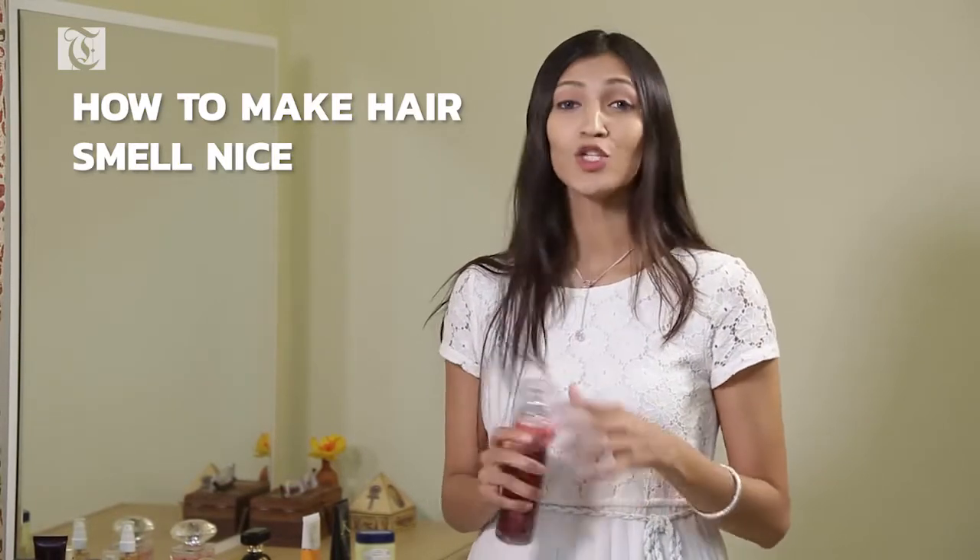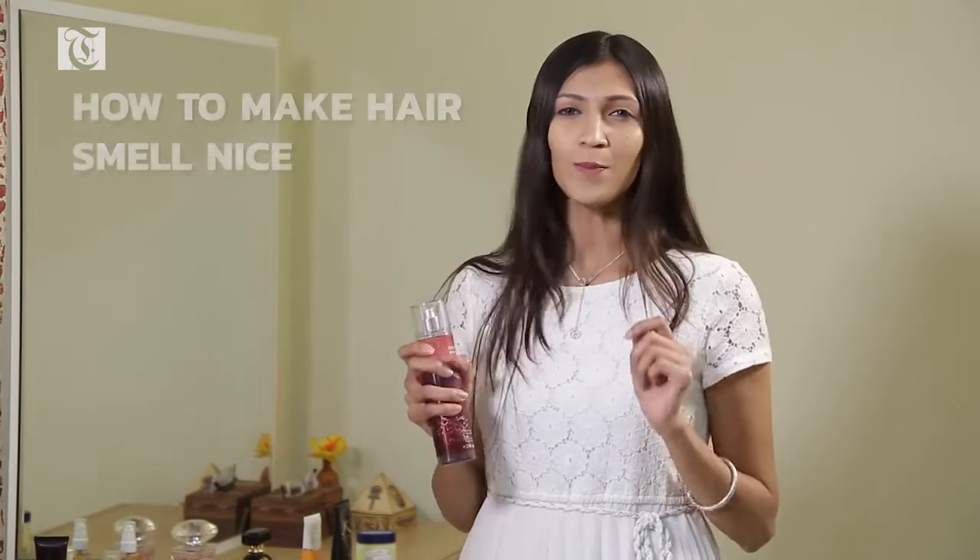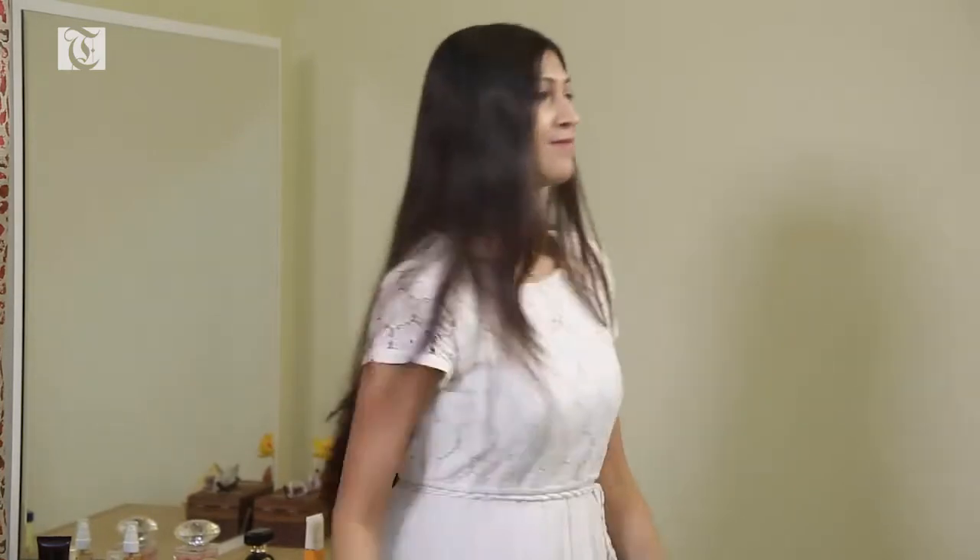The last tip is my favorite because it has to do with your hair — we want our hair to smell nice too. Use a mist, not a perfume, because a mist is a lot less harsh and has less alcohol content. Simply spray it on, or if you want it stronger, spray it on your comb and run it through your hair. You can also just spray it and walk into it.